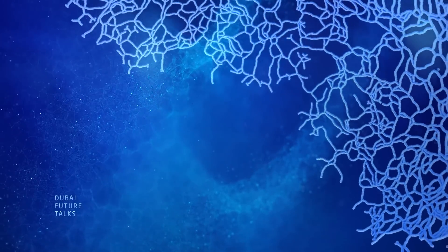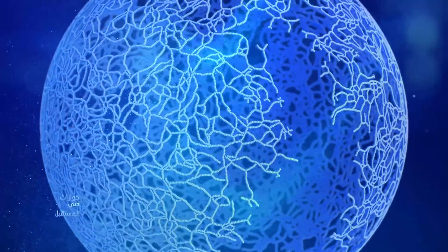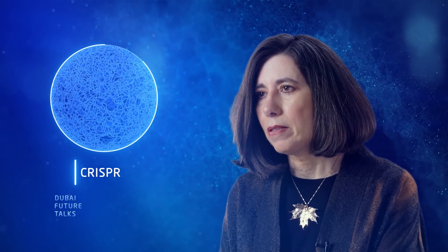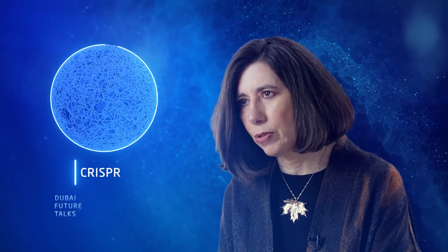We've been editing genomes in one way or another since the 1970s, but we've never really been able to edit them precisely until new technologies like CRISPR came along. CRISPR is a genome editing system — it's essentially a word processor for genomes.